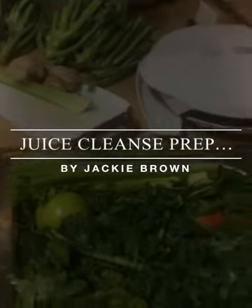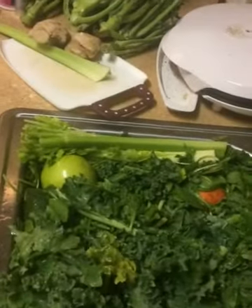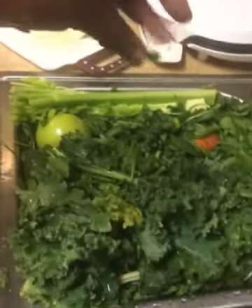Good morning guys, Jackie Brown here. It's day 13 of our juicing cleanse. It's time to get some new juices done.